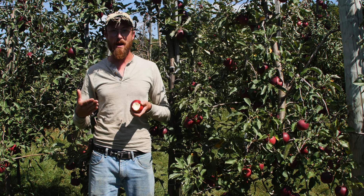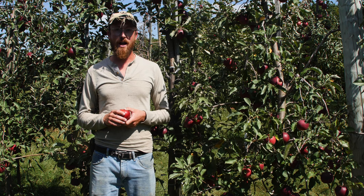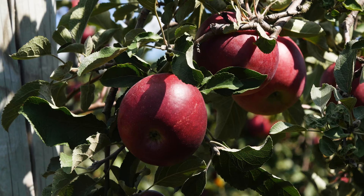This makes it excellent in pies and cider and all sorts of processing and baking. And if you like a tart apple, it's great — just right out of the hand.